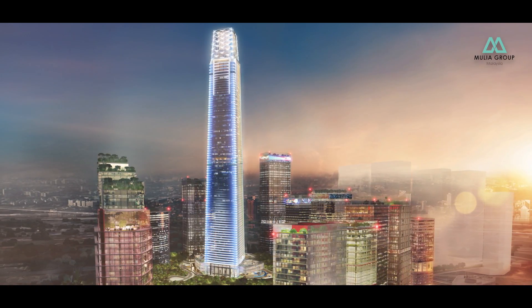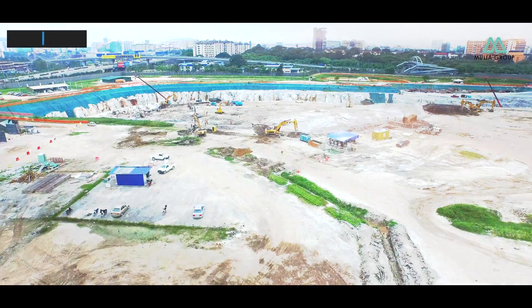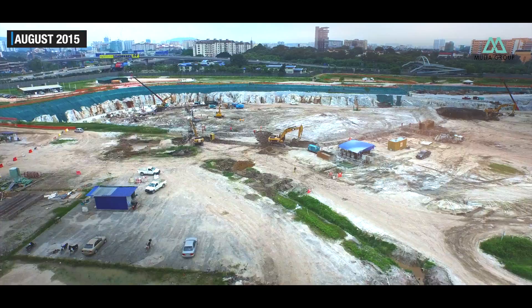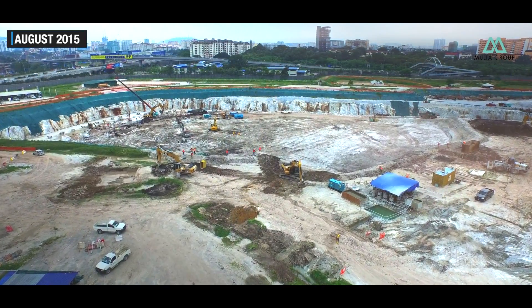In Kuala Lumpur, an elegant new landmark has made an impact on the skyline. The Exchange 106, the centerpiece of the Thun Razak Exchange, is an incredibly fast-paced project.